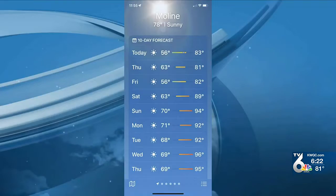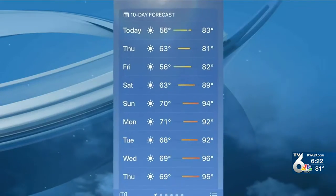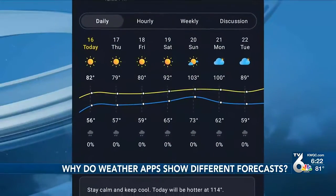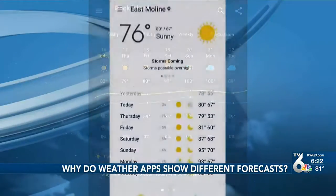Did you know there are thousands of weather apps? Thousands and thousands. Kyle Keel explains why their forecasts are often so different from one another. A couple weeks ago, he asked viewers to send screenshots of the 7 or 10-day forecast on their go-to weather app — not the QC weather app.